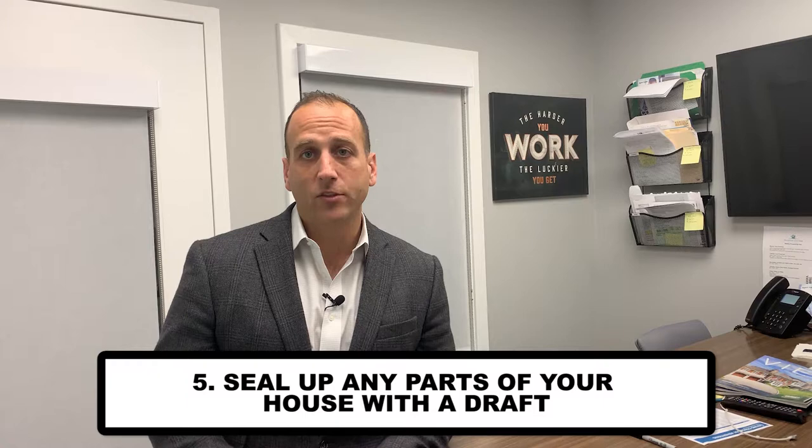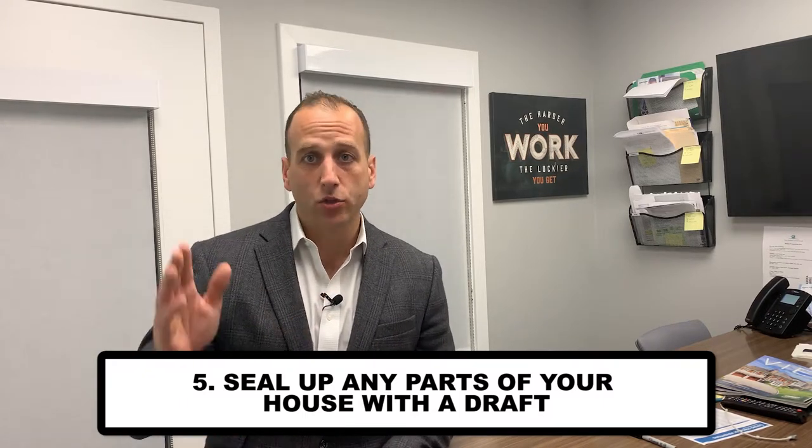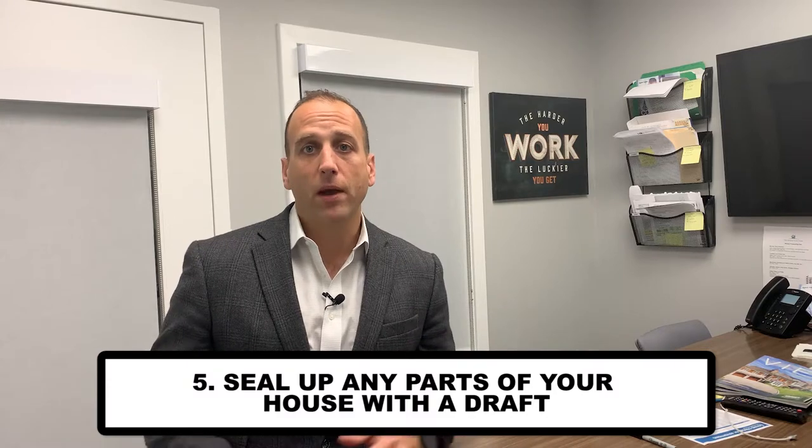And finally, really basic stuff: seal up any drafty points. You're spending money heating that house during the winter, so now's the time to get the caulking gun out, seal up any loose or drafty windows, and seal up anything that might lose heat and cost you money. My name is Andy Sachs with Coldwell Banker and the Around Town Team — we look forward to working with you soon.